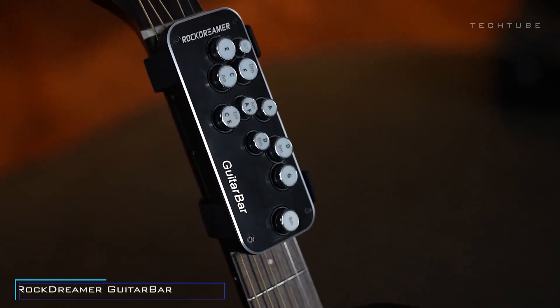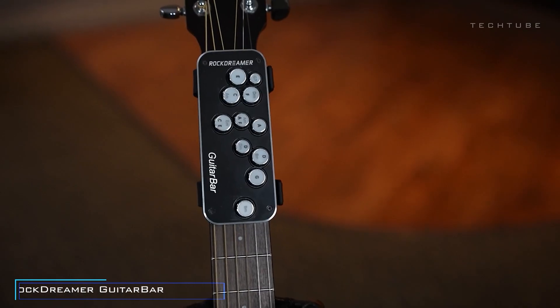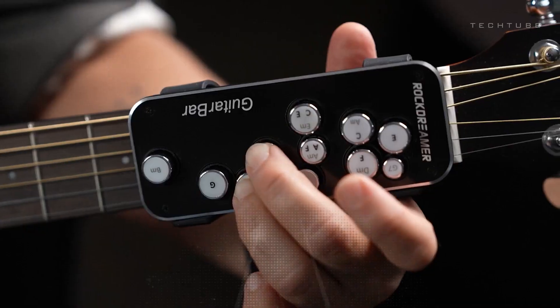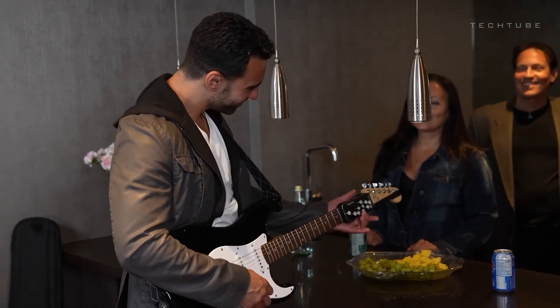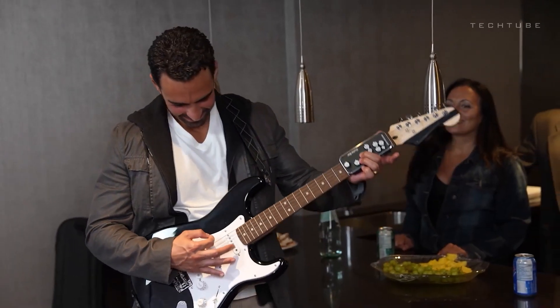Introducing the Rock Dreamer Guitar Bar, your backstage pass to guitar greatness. Say goodbye to wrestling with complex chords and the strumming pains. This genius gadget has your back with buttons that effortlessly form chords like G, C, D, and more. You'll be strumming your favorite tunes in no time, without the need to memorize chord diagrams — they're right there on the buttons, making learning guitar a breeze.